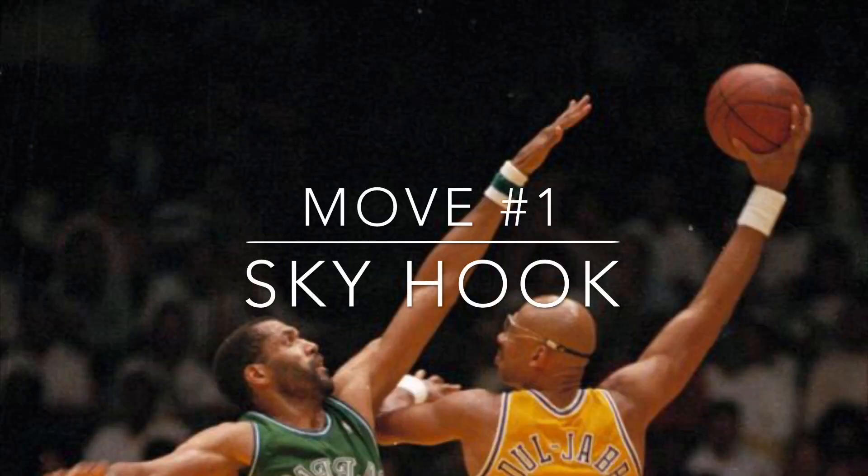We start the list with the skyhook. A skyhook has the form of a hook shot, where the basketball is released from the shooter's hand at the peak of the arc. It helped Kareem Abdul-Jabbar become the most prolific scorer in NBA history. However, the skyhook is very hard to master, which is why we don't see it often in today's game.